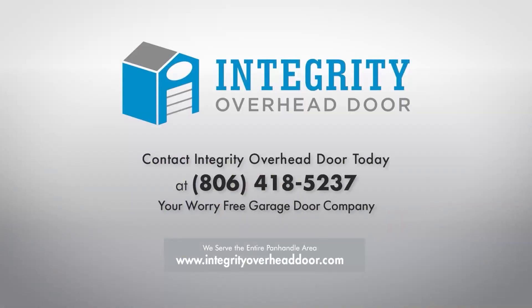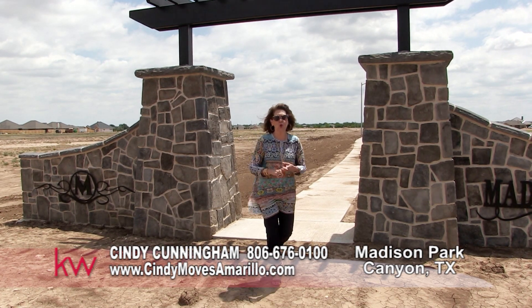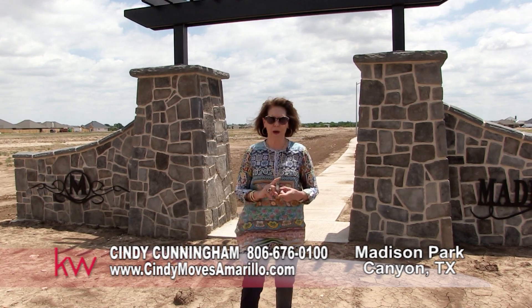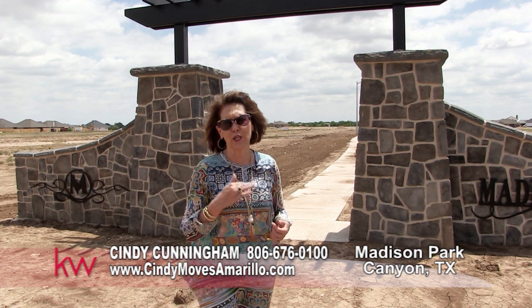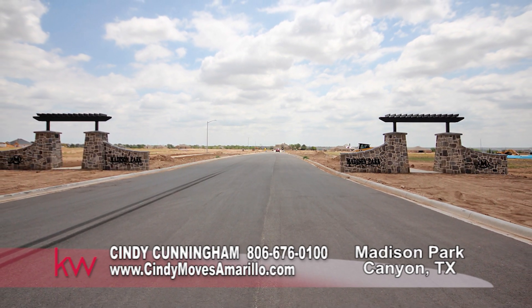Contact Integrity Overhead Door, your worry-free garage door company. Welcome to Madison Park, Canyon's newest development. You're going to be wowed by this one. So come on, let's take a little tour. Welcome to Canyon's newest neighborhood, Madison Park.